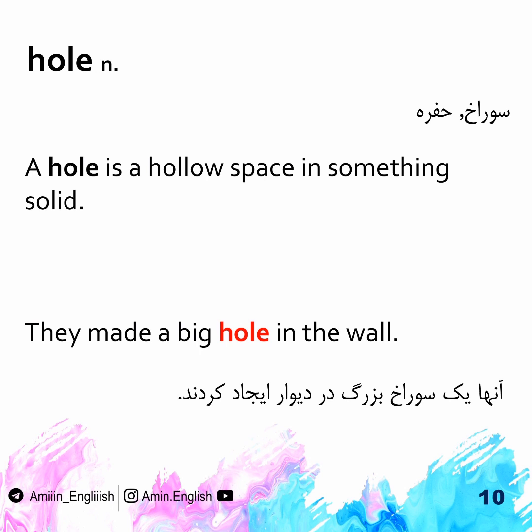Hole. A hole is a hollow space in something solid. They made a big hole in the wall.